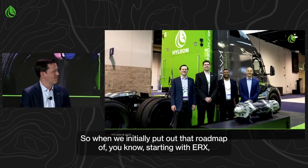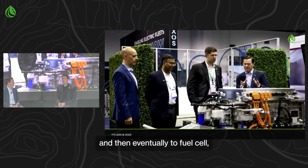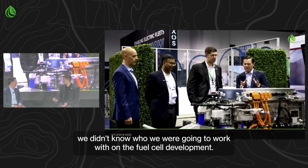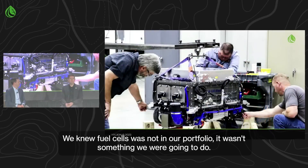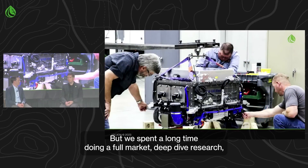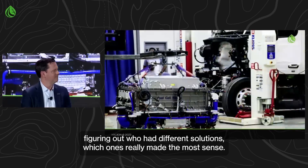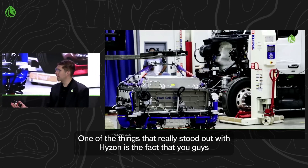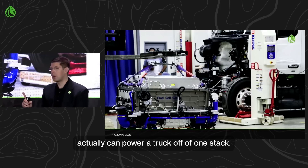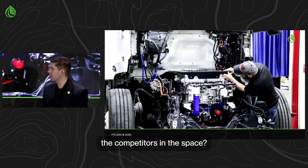When we initially put out that roadmap of starting with ERX, then going to Carno — at that point we were saying fuel agnostic — and then eventually to fuel cell, we didn't know who we were going to work with on fuel cell development. We knew fuel cells were not in our portfolio. We spent a long time doing a full market deep dive, figuring out who had different solutions. One thing that really stood out with Hyzon is that you guys can actually power a truck off of one stack.